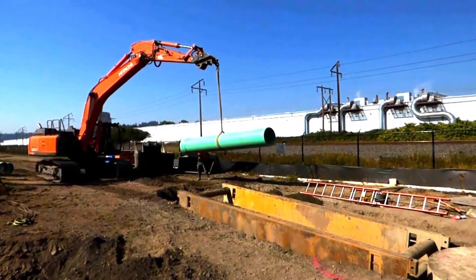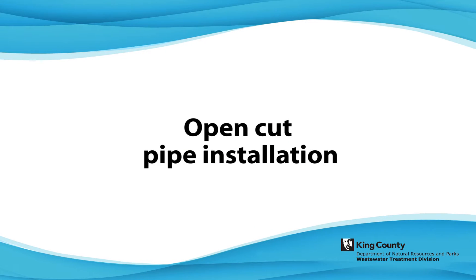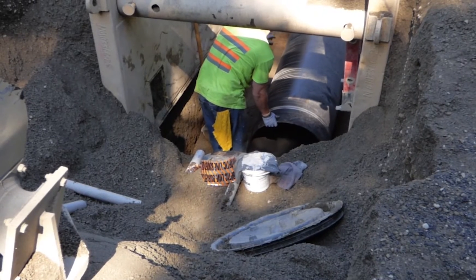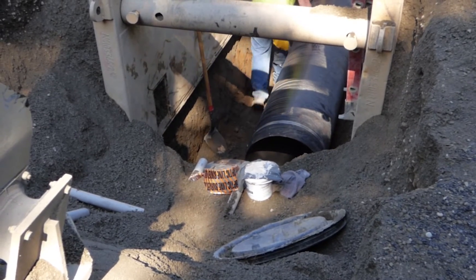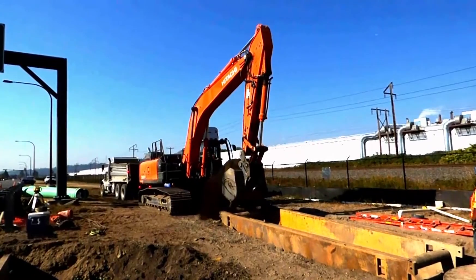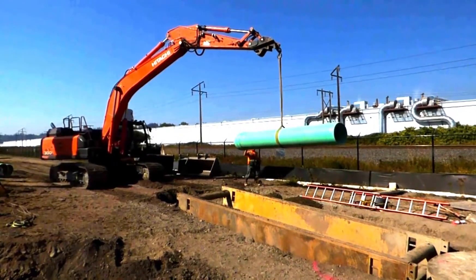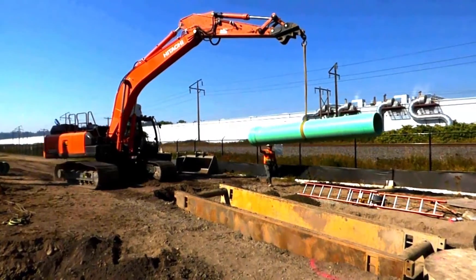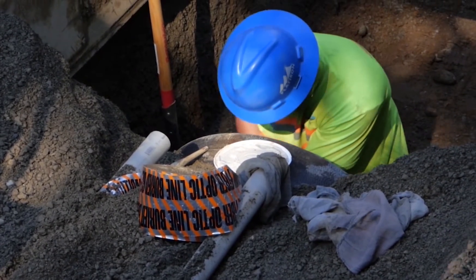King County uses different methods to build new pipes depending on the character of the project area. Open-cut construction is a method that works when a pipe is close to the surface and there are no structures in the way. With open-cut construction, the contractor digs a trench, puts in a new pipe, and then fills in the trench. This method allows crews to access the below-ground work area.